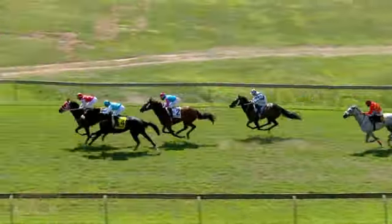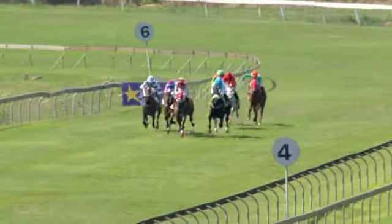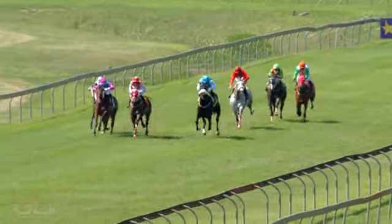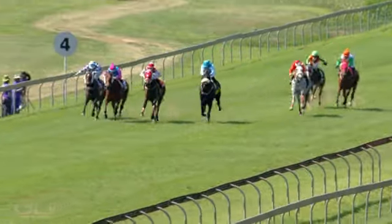Sparkling Flame brings them into the home stretch. Red Art, Chilly Girl the first to round and challenge. Symmetry's on the inside, then comes Amble In. Black Joker's on the outside, coming down to the 300.